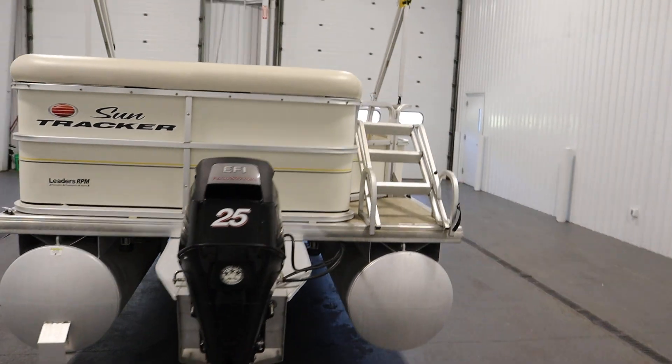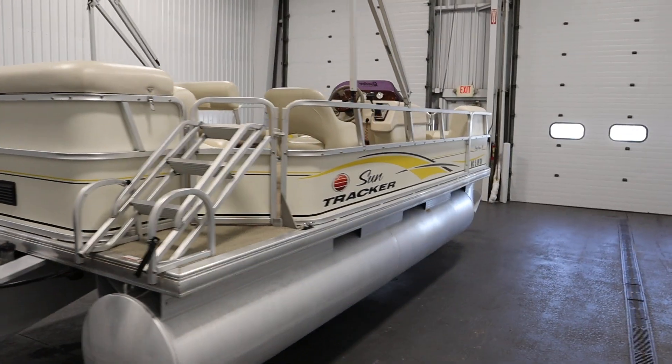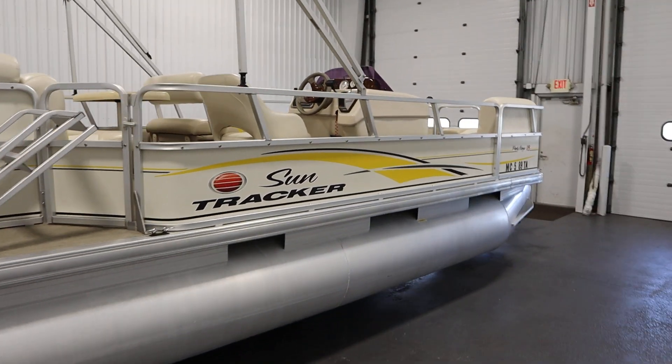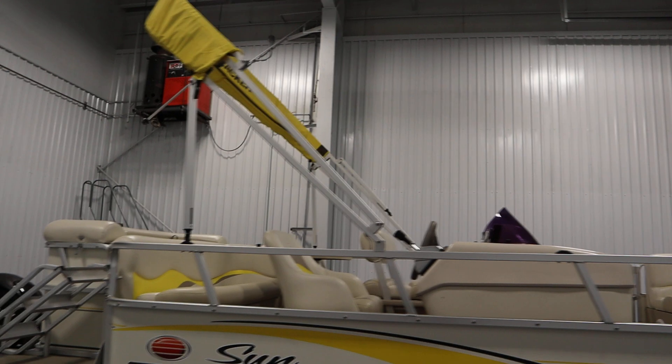This boat has features including a snap-on mooring cover, a Bimini top with storage boot and light.